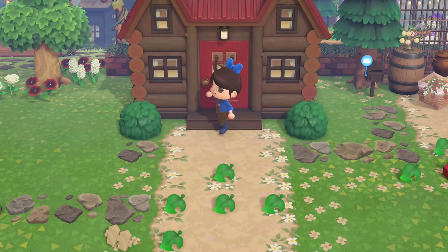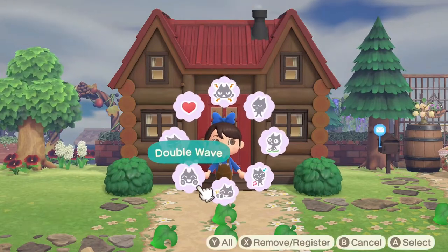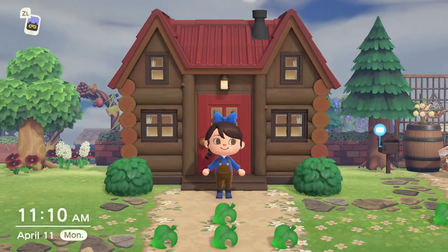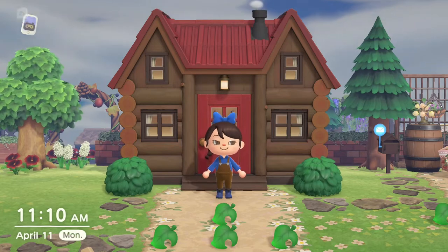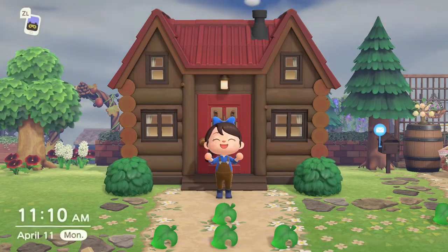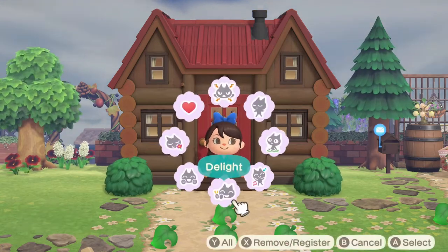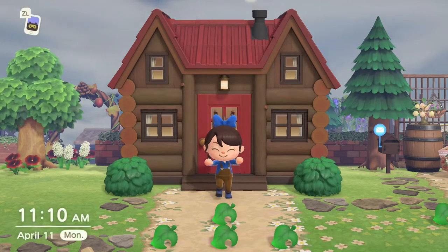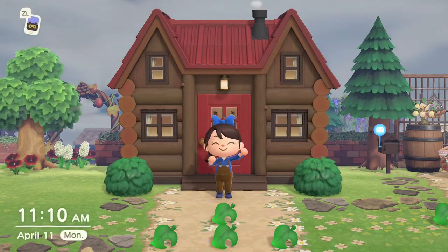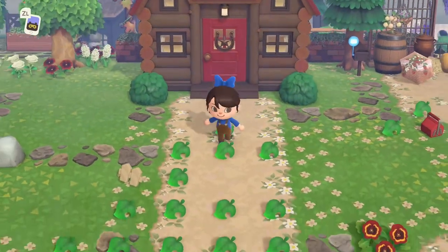Hey guys, it's Danny Bell. I hope you're having an awesome day. Today we are on day 52 of our farm core island of Sugar Bell, and I am beyond thrilled because this is the final big build on Sugar Bell. I'm so excited. I'll actually be updating the dream address two days from now on Saturday — I cannot wait to share the fully completed island with you guys.